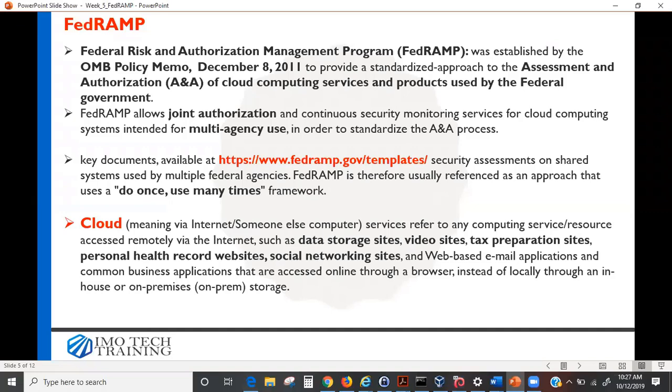FedRAMP allows joint authorization — this is very important and a key reason why many people are moving into the federal space. Joint authorization means that if a cloud service receives authorization, the next agency wanting to use that same service doesn't have to go through the entire testing process again. In FISMA, if a system is in-house, the ATO — Authority to Operate — is applicable only to that agency. No other agency can use it.